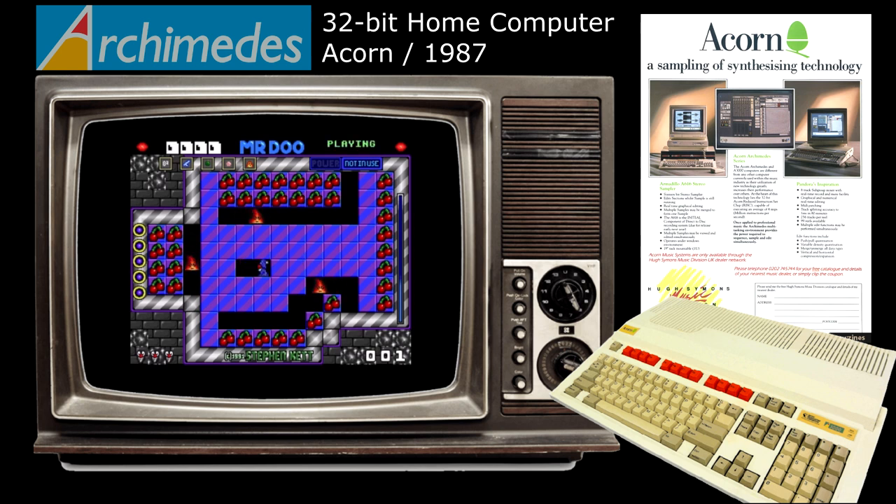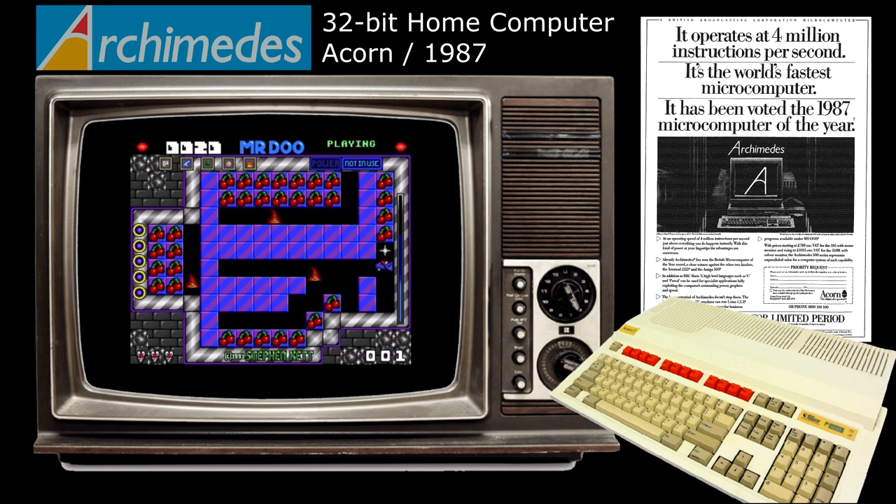The Acorn Archimedes, and more specifically the BBC A3000, was the machine that replaced the BBC Micro, which was the first home computer that many children in the UK came into contact with due to being found in most of our schools. The Arc, as it became known, was never quite as popular as the Beeb but still carved itself a nice niche in the market and was arguably more important from a historical perspective due to its ARM processor. Whilst known for being more of a serious machine, it could also play games and in this list we're going to be looking at a selection of the most interesting ones that remained exclusive to the machine.